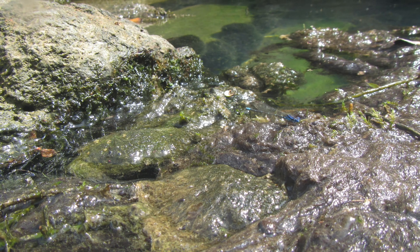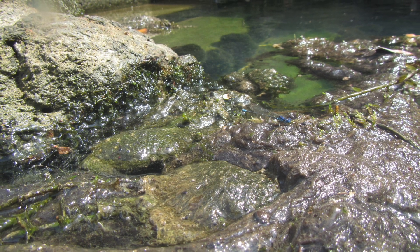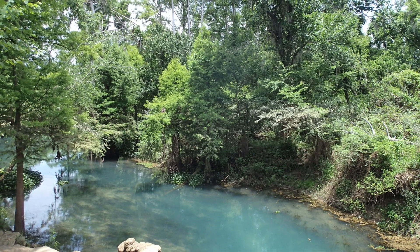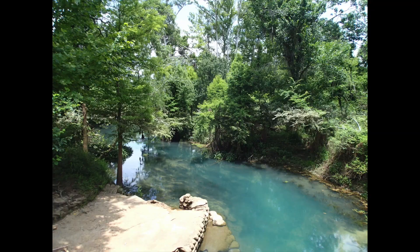Before heading farther down the spring run, we got a few good pictures of some damselflies hanging out along the edges. This section farther down is where the spring run actually connects up to the main river — a nice little stretch to snorkel around in, and it's actually where we have our gauging station set up for monitoring.